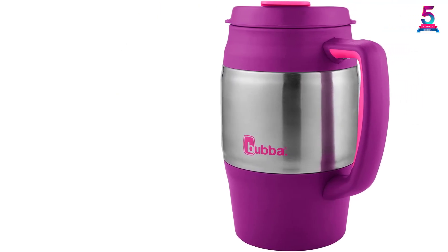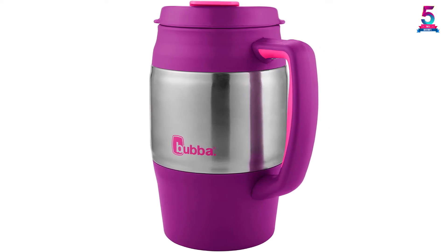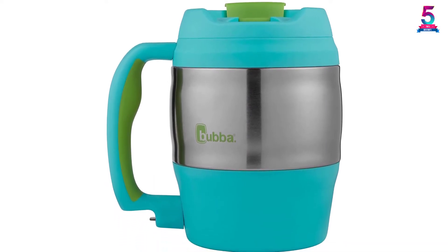This mug has an extra-wide base that will tolerate any accidental tips, protecting your drink every time. In addition, it is simple to clean in minutes, and the scratch-free construction keeps it looking stylish for long.